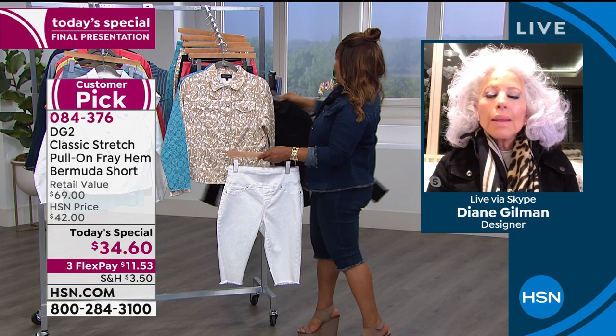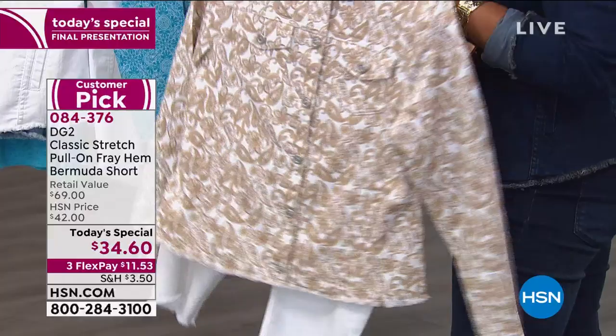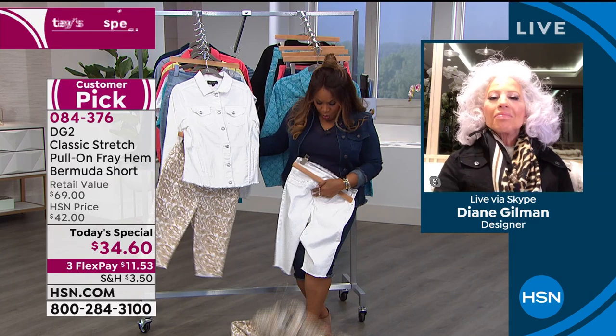If I was going out to the Hamptons, I would be going beige and white, without a doubt. Or you can do the print at the bottom with the solid. Either way, it just depends on your flavor. Can you pull out a little bit so that everybody at home can see? There we go.